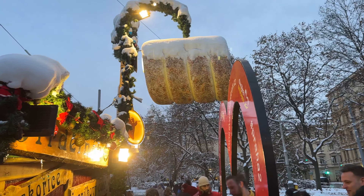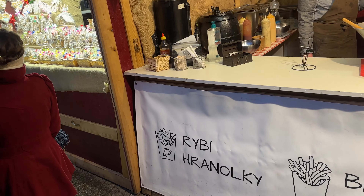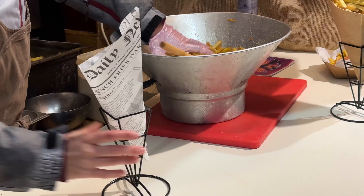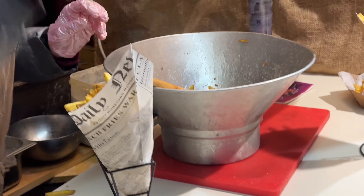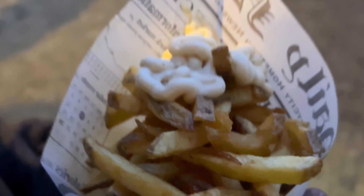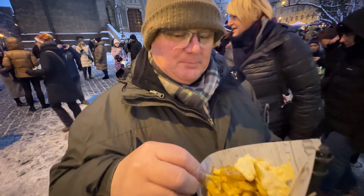The Neo-Gothic church of St. Ludmilla is the backdrop here. They've only got honey and cider drinks at this stall. And Belgian fries.